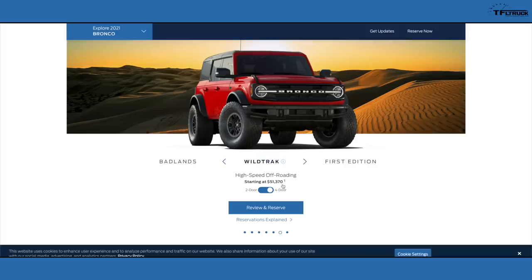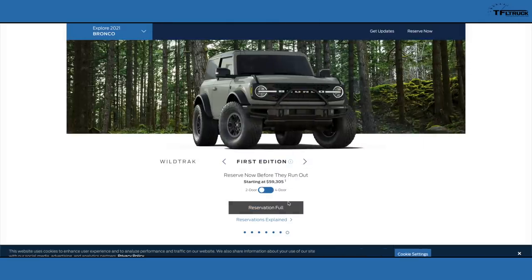The four-door Wildtrak starts at $51,370 before options. The First Edition has already sold out — the two-door was $59,305 and the four-door $63,500. This is a premium price comparable to the most optioned Jeep Wrangler Rubicon with diesel, and it's getting into F-150 Raptor price territory.